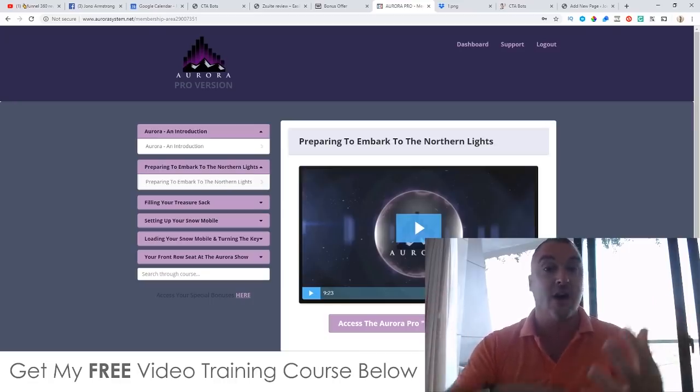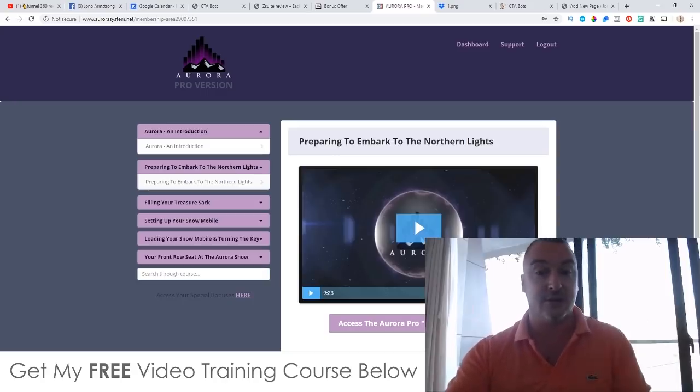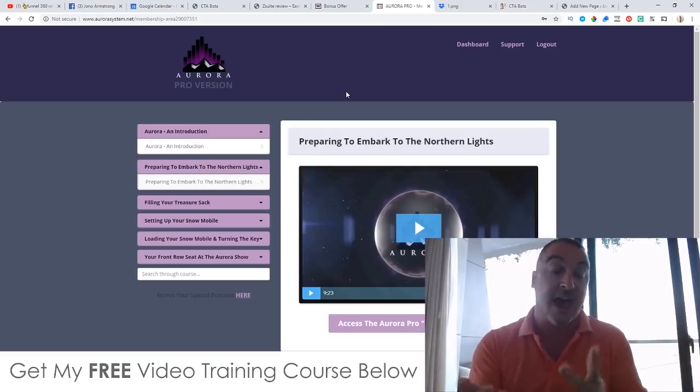These high-ticket programs sell for $1,000 to $2,000, of which you get a 50% commission. After you set it up you just leave it and make money on autopilot. My first bonus for CTA Bots gives you beta access to the front-end Pinterest version of Aurora. If you also buy another product launching tomorrow, I'll give you the pro version with unlimited Pinterest accounts, Instagram access, and unlimited auto webinars.